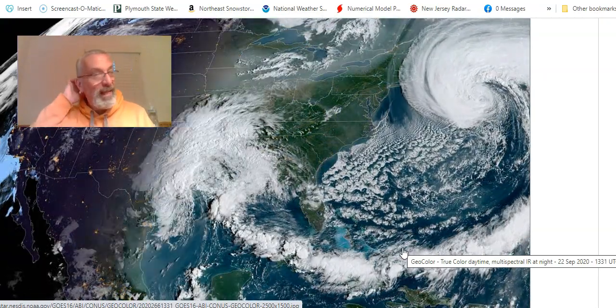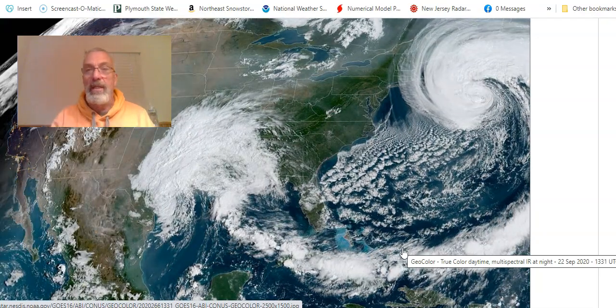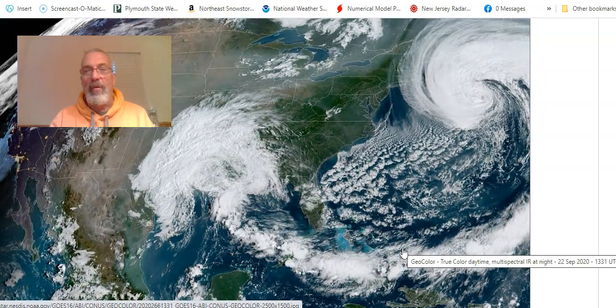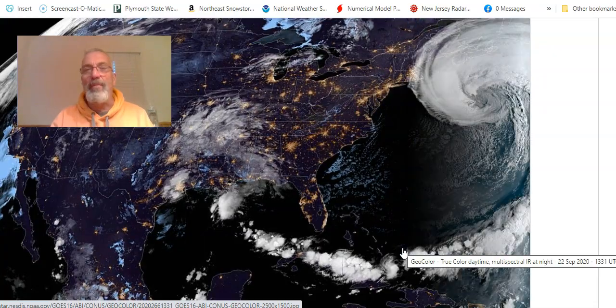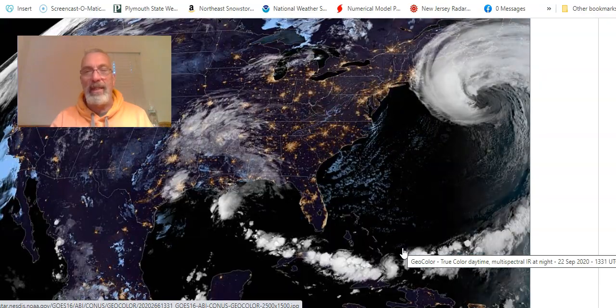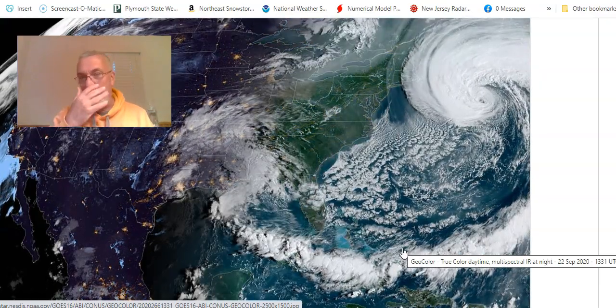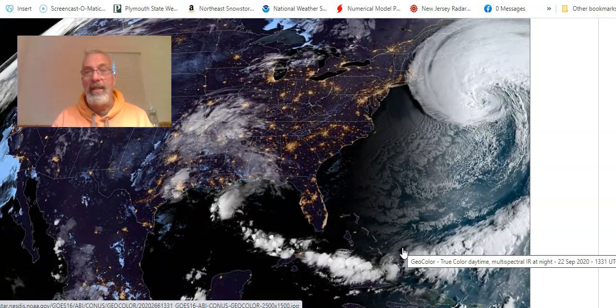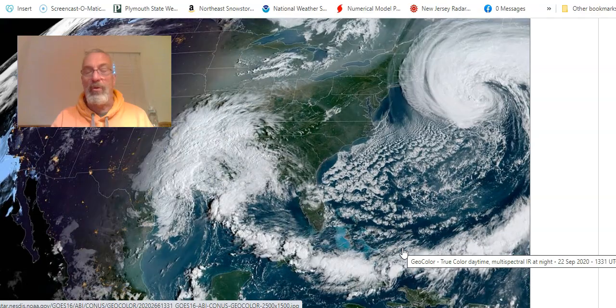Tropical Storm Beta down in Texas, and we're still pretty much squeezed into some very nice weather over the southern parts of the northeast, and actually even up into New England, except for eastern New England, and of course going down through the mid-Atlantic states. It's dry air holding on, sandwiched in between these two storms.